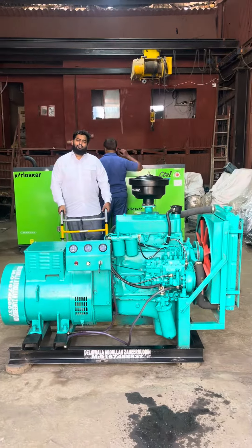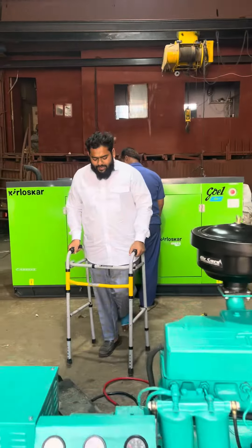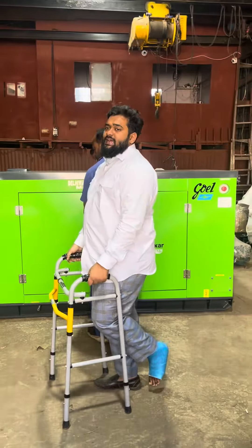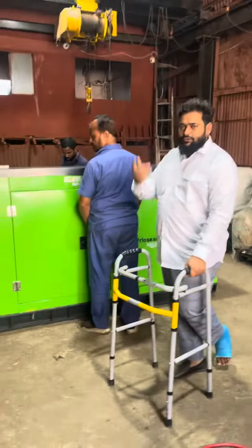Good afternoon guys, today I'll show you a coil gen set plus the oil engine gen set behind me. It's an ultra compact soundproof enclosure coil gen set. I'll show you the outside and inside view, and I'll show you how to start and operate the product.